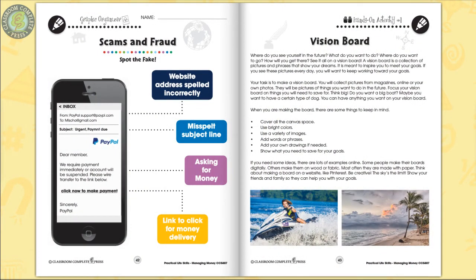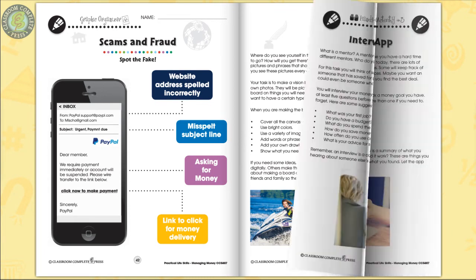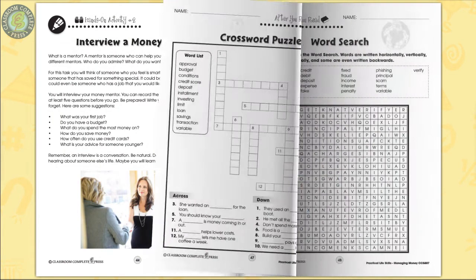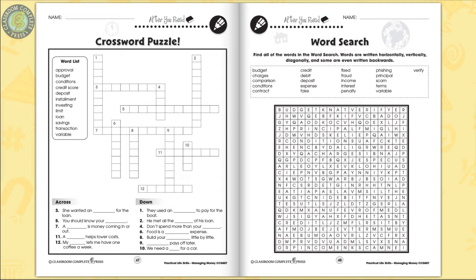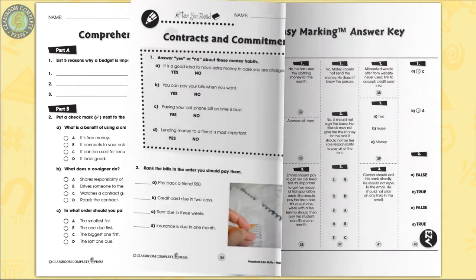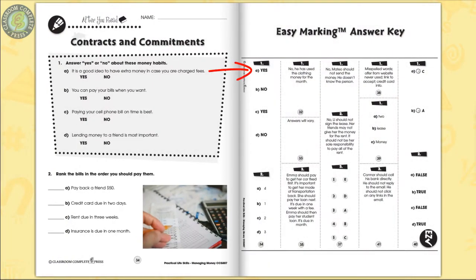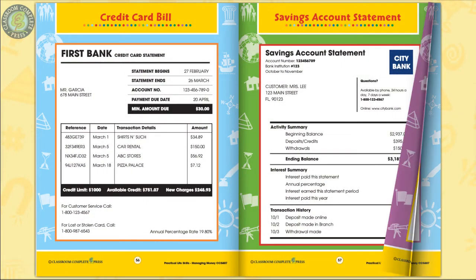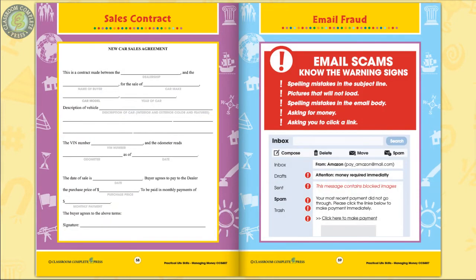The hands-on activities are extension activities designed to get students thinking and elaborating on everything they have learned. Learners explore different money budgeting apps to find one that meets their needs. Differentiated comprehension skills are measured by a crossword and word search puzzle, then a three-part comprehension quiz. The easy-marking answer key lines up perfectly with the matching question pages. Six color mini posters complete the resource, becoming familiar with a typical sales contract.